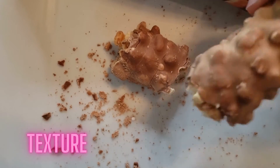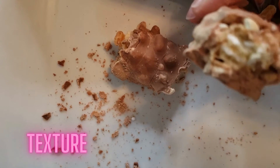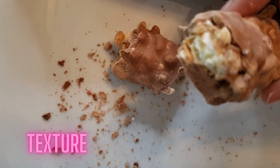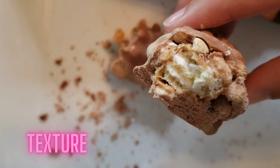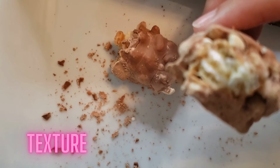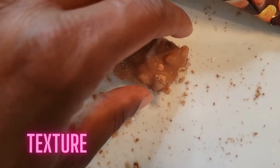On texture, I'm going to give them a five because I think they did a really good job with the inside. If you look at it you can see the cookie and the chocolate in there — great texture. I'm going to give it a four on texture.